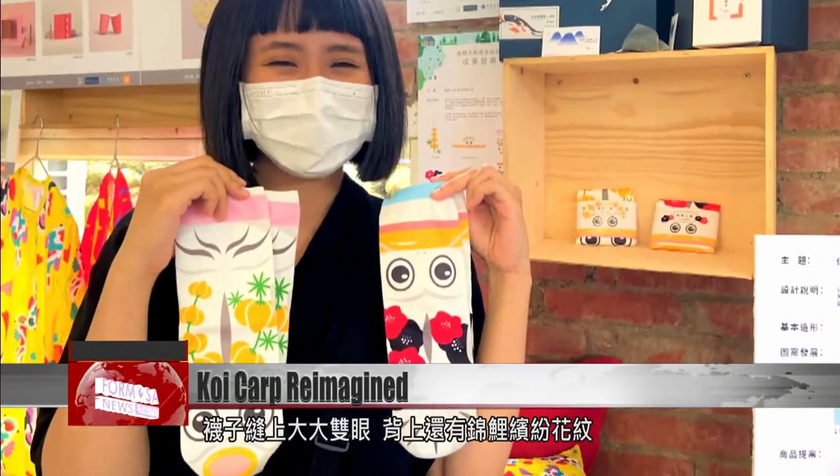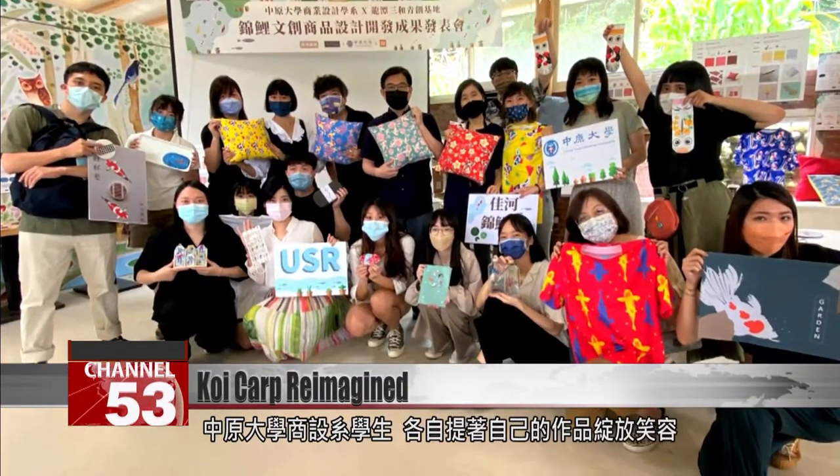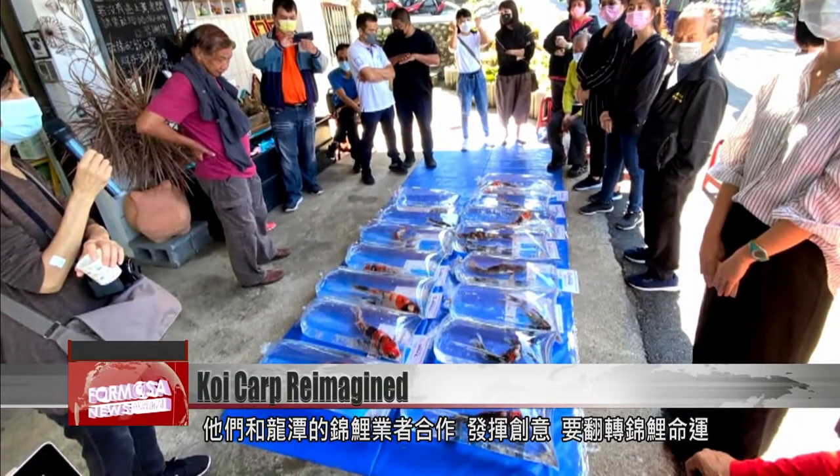These socks have big koi eyes on the top, and the back is as colorful as any fancy fish. Students of commercial design at Zhongyuan Christian University hold up their designs with pride. They worked with carp designers in Longtan to bring koi back to business.